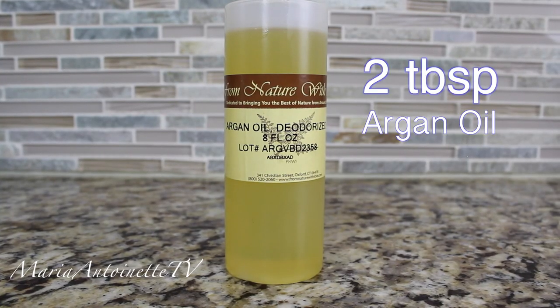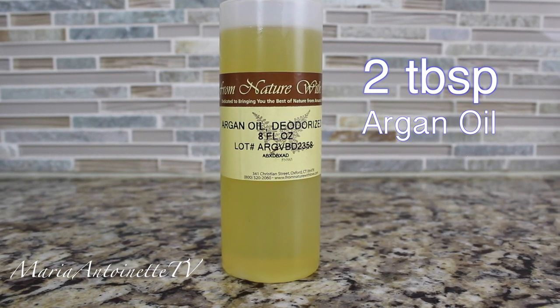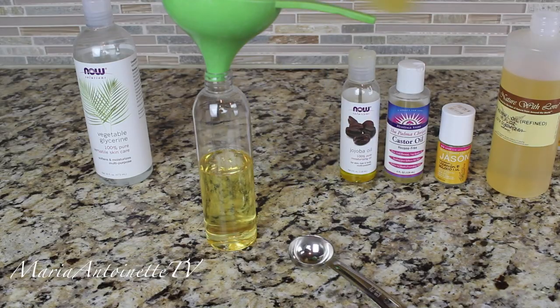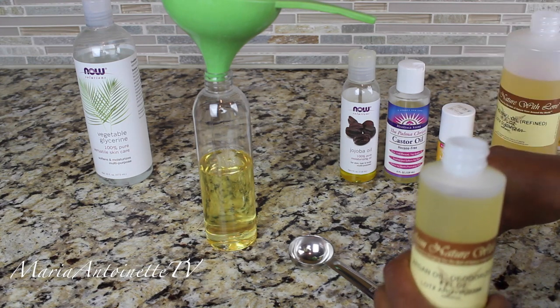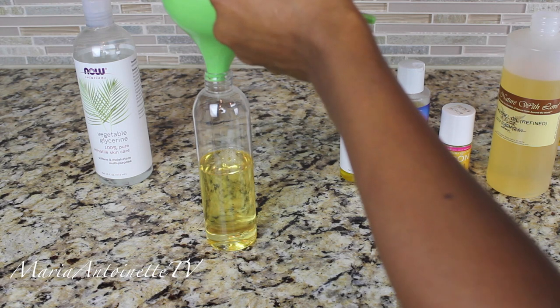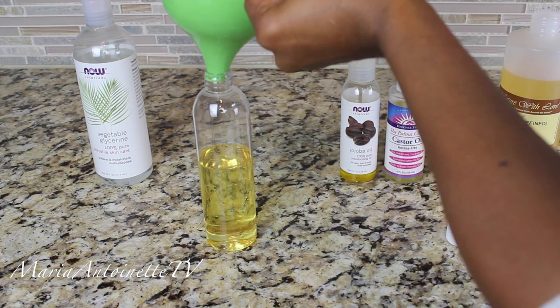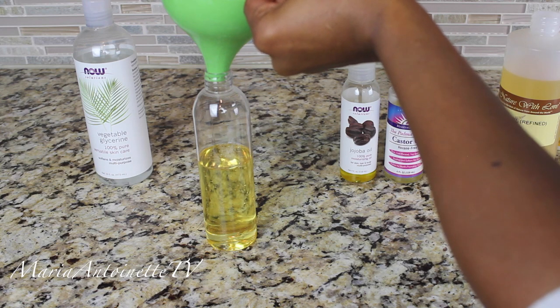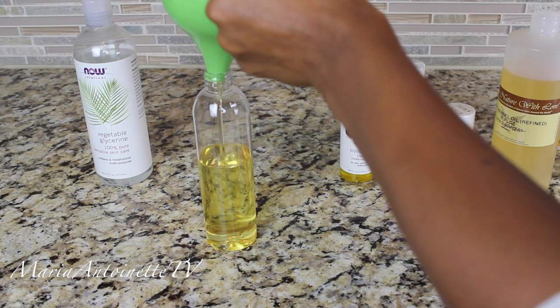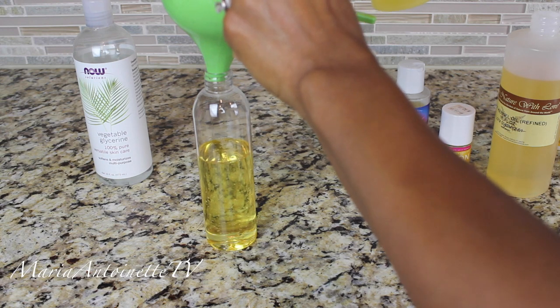We're going to be using two tablespoons of my all-time favorite oil, and that's argan oil. Argan oil is like the cream of the crop when it comes to my skin and my hair. It's extremely rich in nutrients, it's high in fatty acids and vitamin E, it treats split ends, it's lightweight, it has fast absorbency, it tames frizz, and it creates the most beautiful shine on your hair and skin.